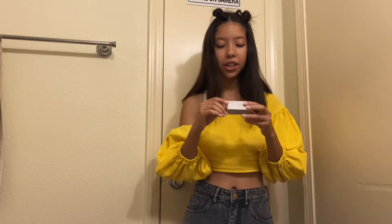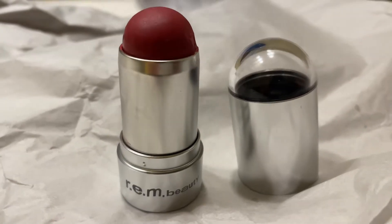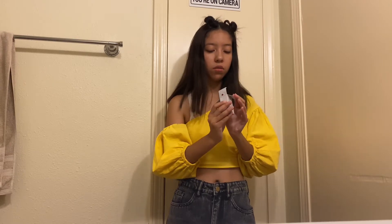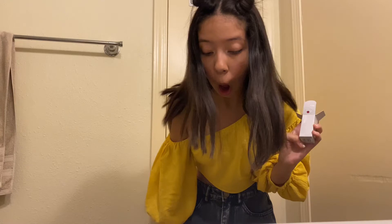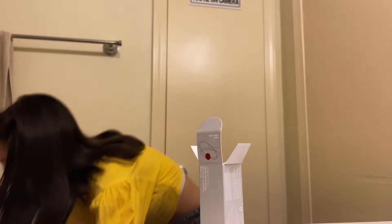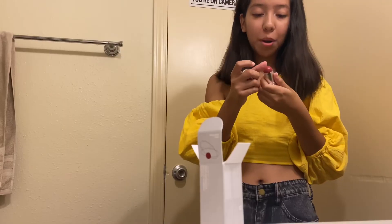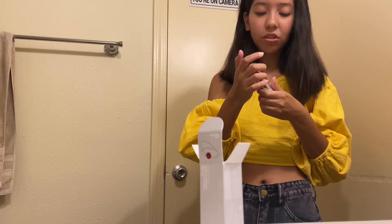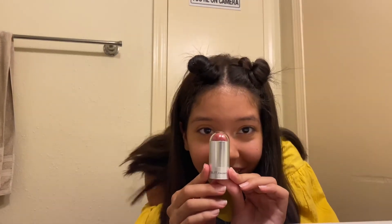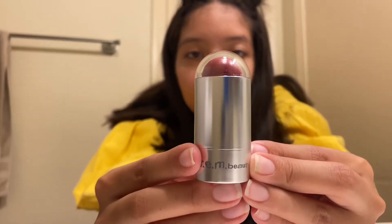The first thing we're going to look at is the cheek and lipstick. I got mine in the shade Broadway Baby because it was a color that stood out to me — I love bold reddish colors. This looks so cute. Y'all be careful with your REM products — I dropped mine! It's okay, no it's still fine. We're gonna act like I didn't drop that.